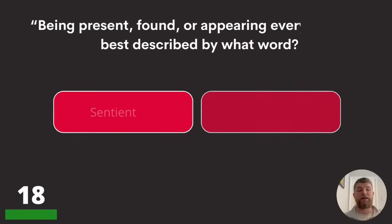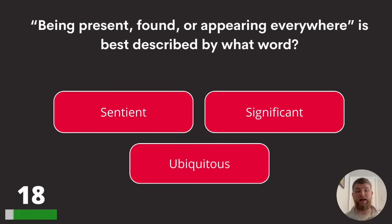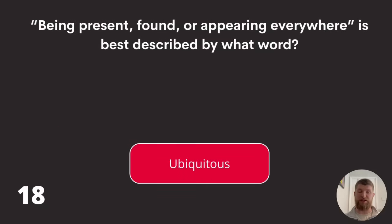Question eighteen: being present, found, or appearing everywhere is best described by what word? Sentient, significant, or ubiquitous? The answer is ubiquitous.